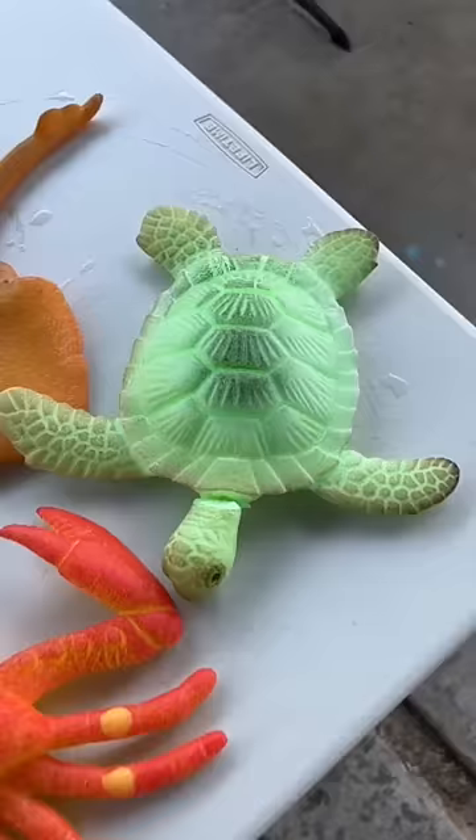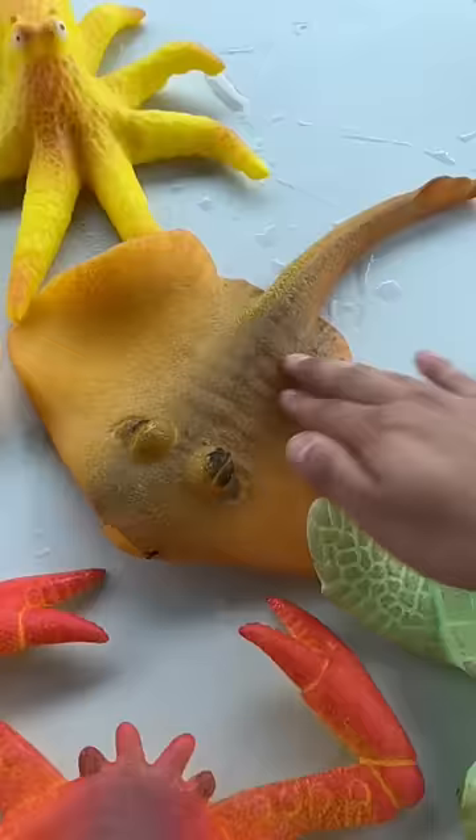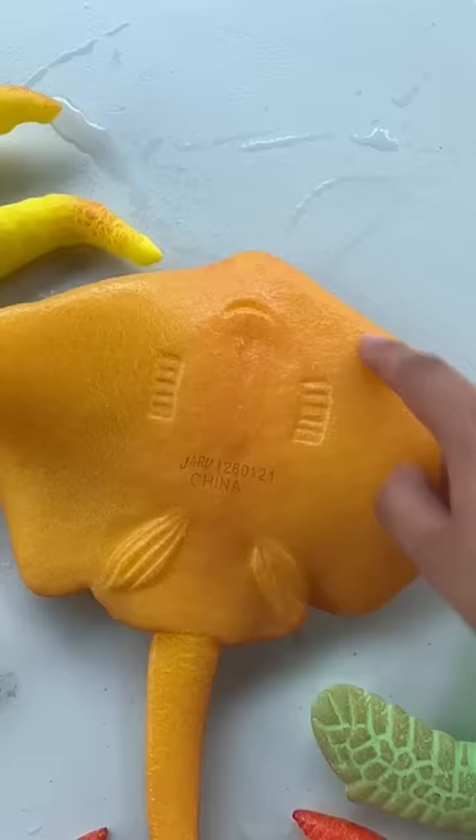The turtle is not doing so well. The head broke and I had to stick it together with a toothpick. Mr. Krabs is doing so good. The stingray grew twice as big as last time. Oh, and you can still see the mouth and the gills.